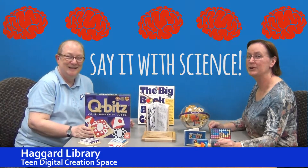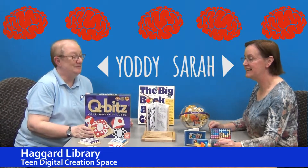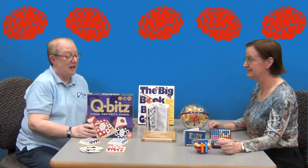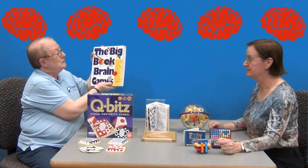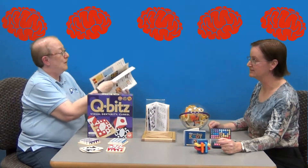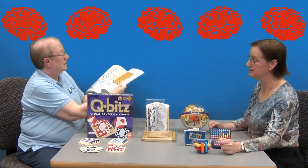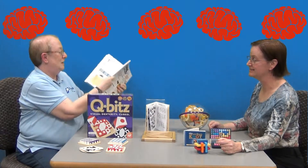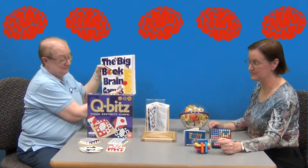Welcome to Say It With Science with Sarah and Yoni. Today we're unpacking a new science kit called Puzzles and Logic. It exercises your brain and helps you learn. It includes this big book of brain games, which is full of puzzles and games. It would be hard to go through the whole book — there's a lot in there. Very fun.